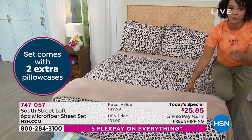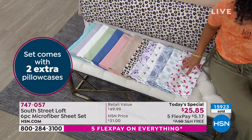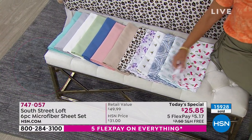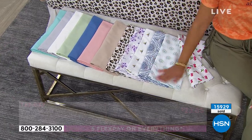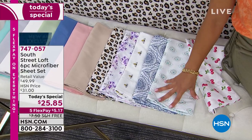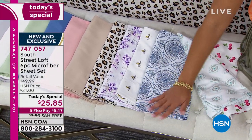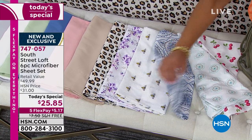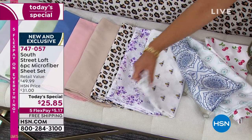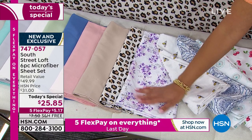A lot of you are picking up multiple sets. Let me show you the other options: cherry, aqua medallion — I love mixing it with the aqua sky solid. Blue damask, which you can easily mix with the solid blue. The bees are becoming limited, and the lavender floral is also very limited because it's extremely popular today.